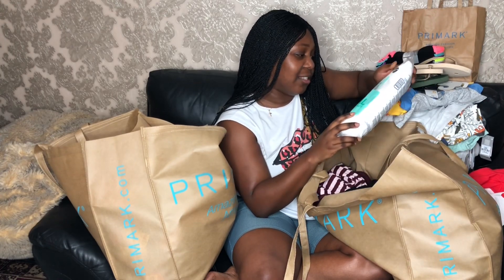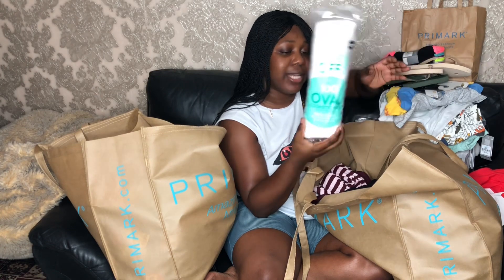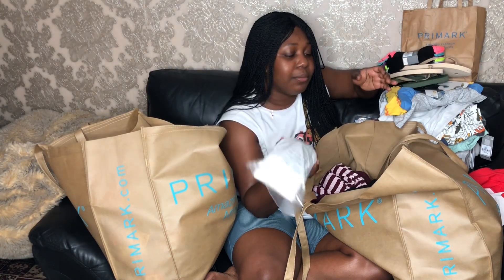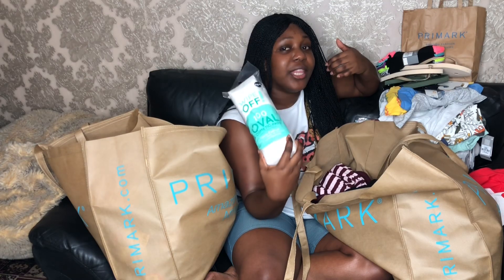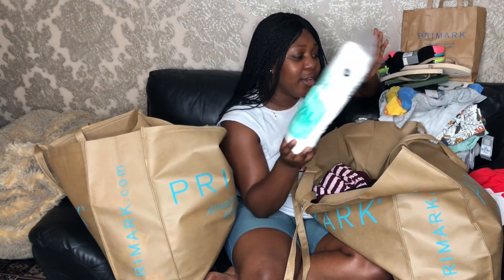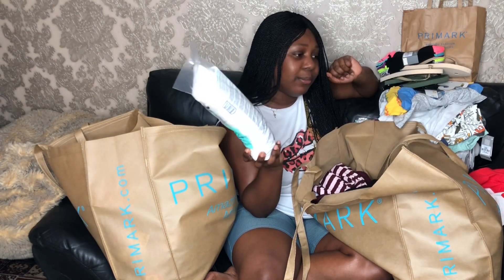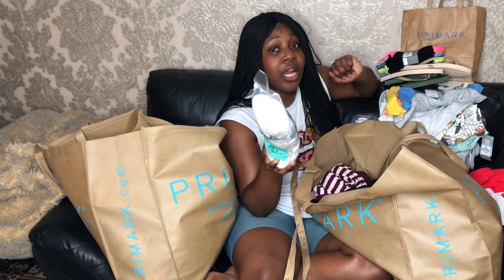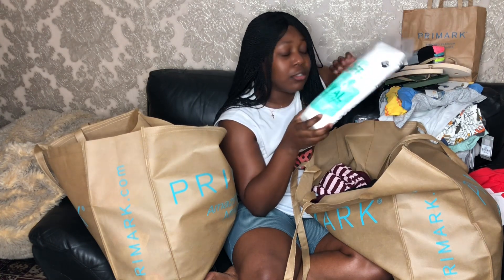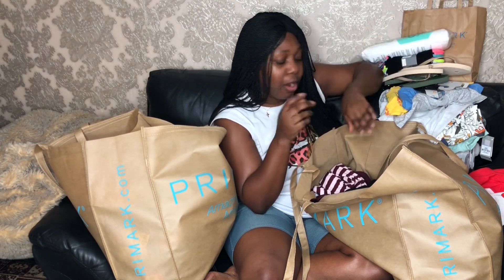I got some cosmetic pads for taking off your makeup. Trust me, Primark is the place to get the cheapest ones. Every other shop will probably be around a pound something or £2, and some shops try to charge £3.99 — stop it!